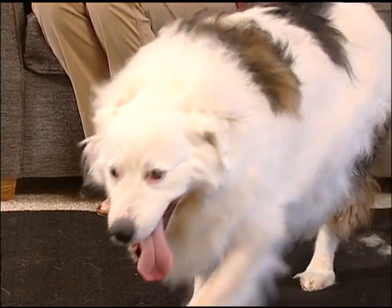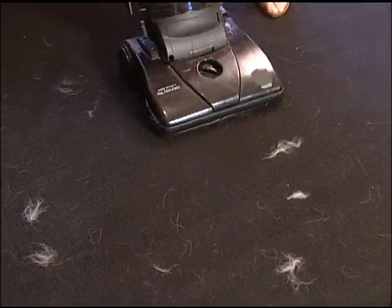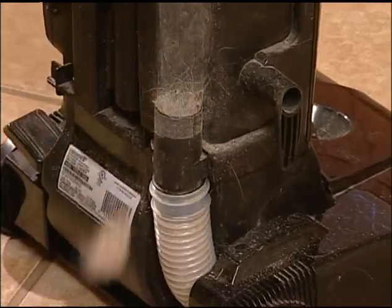Love your pets, but tired of what their fur does to your vacuum cleaner and your carpet? Pet hair sticks to your carpet and itself, making it hard to clean up and causing messy vacuum clogs. Until now, there's been no solution.